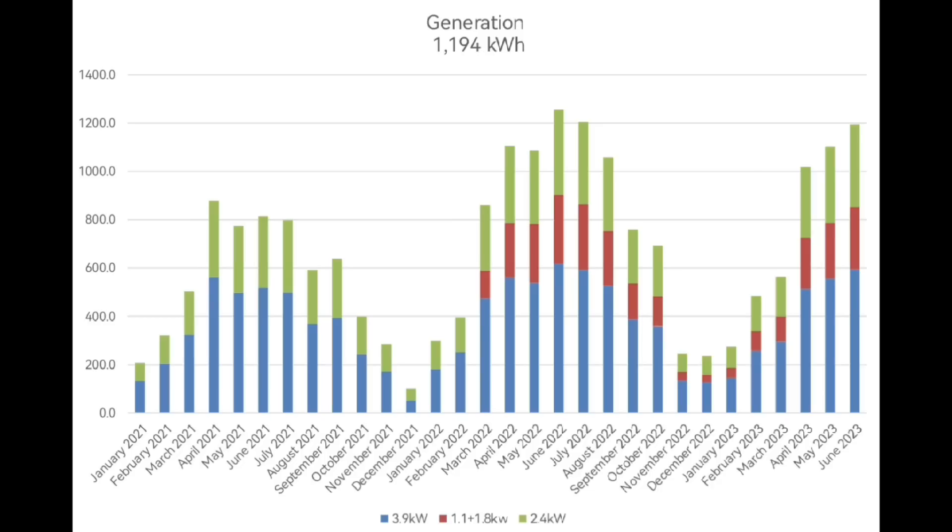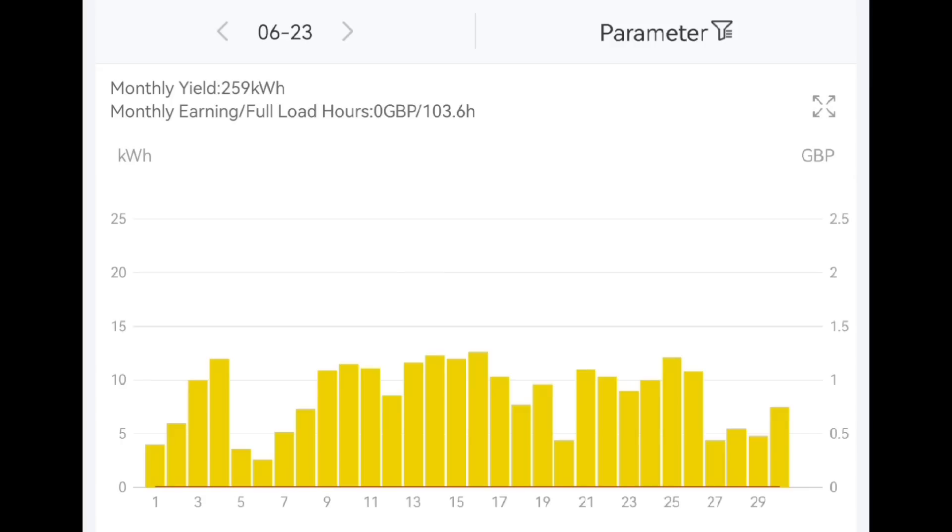This chart is a good one because it breaks down generation by colour — by the array. Our 3.9 kilowatt array is in blue, the new array which is the east-facing gable and the three panels on our garage is in red, and the green is our SolarEdge array at 2.4 kilowatts. Individually, the arrays are looking like this: 259 kilowatt hours for the latest array — the east-facing panels and the three panels on the gable roof.